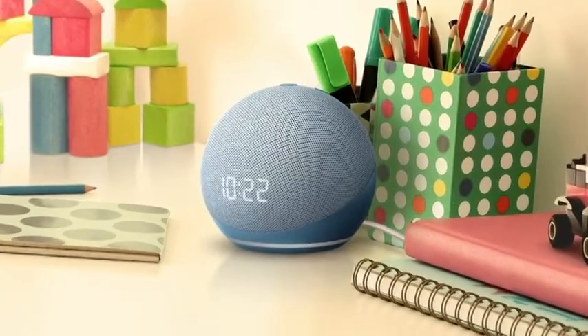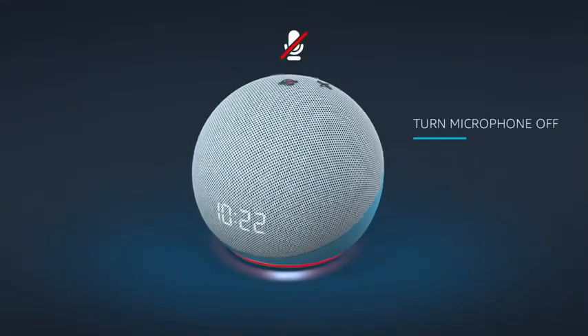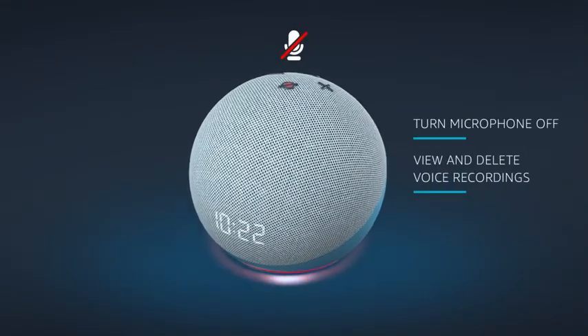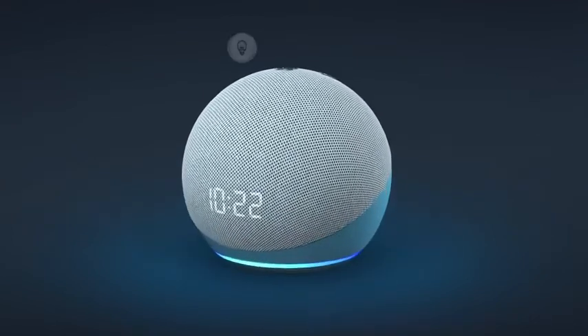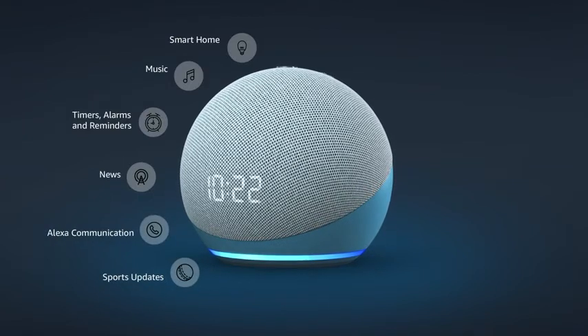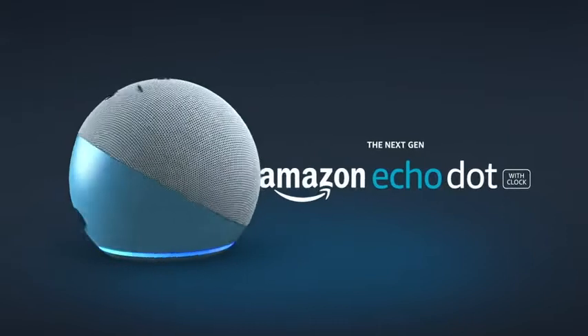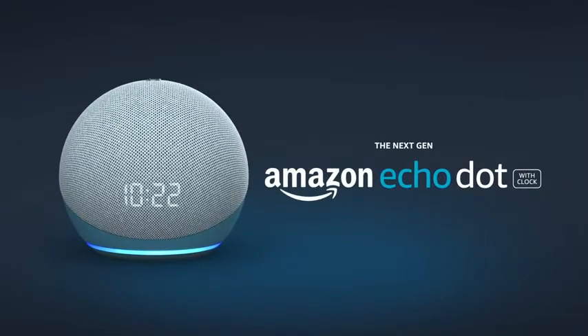Check the weather, play bedtime stories and more. Echo Dot with Clock offers multiple layers of privacy protection. What's more, Alexa and the Echo Dot with Clock are always getting smarter by adding new features and skills. The next generation Echo Dot with Clock. Amazon.